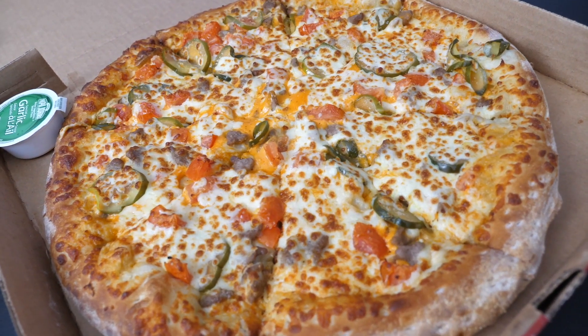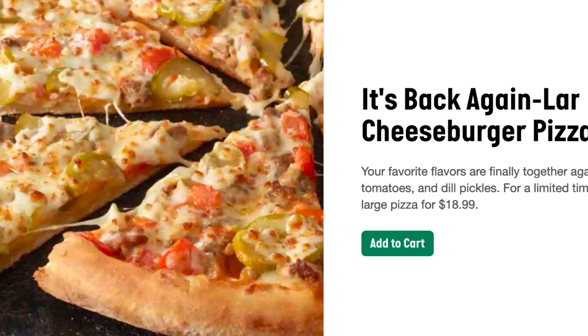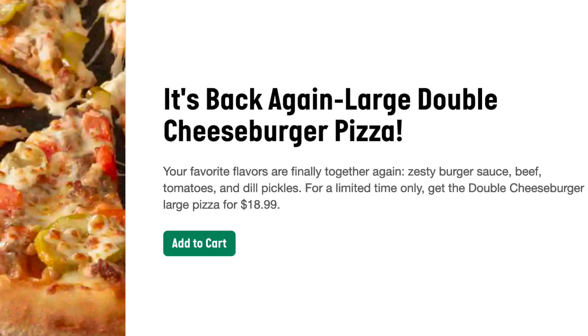Today we are trying the new double cheeseburger pizza from Papa John's. I was in my own little world, like — we're trying a pizza? It has beef, pickles, Roma tomato sauce, and burger sauce. I don't really know what that is. What's burger sauce? I don't know, we'll find out, I guess.